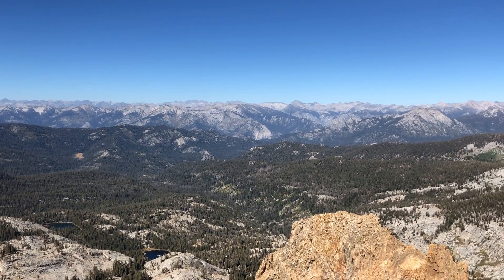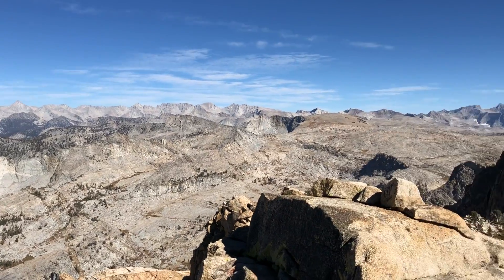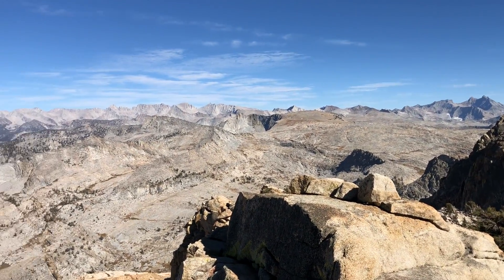That would be the Palisades. Over there is Brewer, and Mount Whitney is off in that direction but it's not prominent enough.